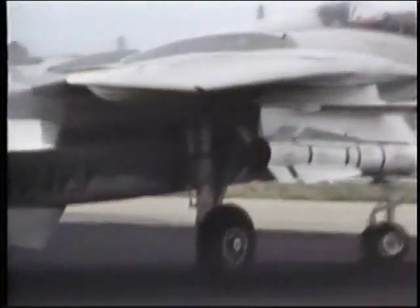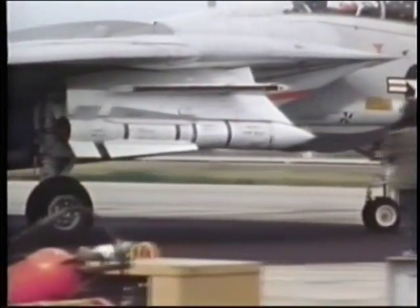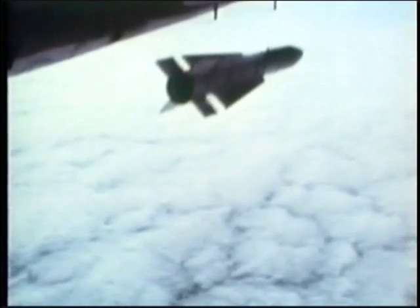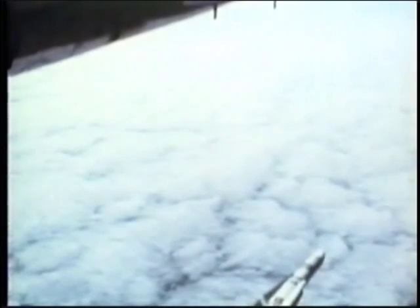Despite the fact that its basic design is quite old, of all the West's air-to-air missiles, none can even come close to the capabilities of the AIM-54 Phoenix. Hughes Aircraft has been steadily updating this weapon. This is the latest AIM-54C version, which was flight tested from 1979 to 1985.